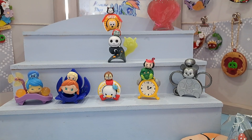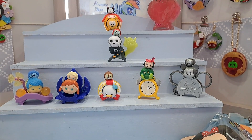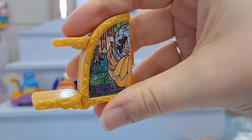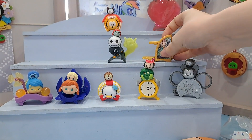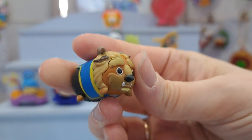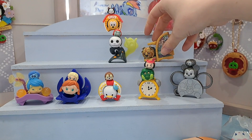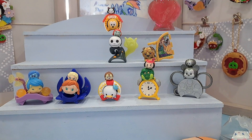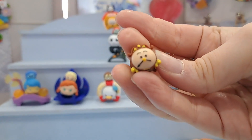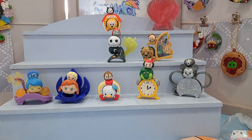Second bag — we have the Beast! He comes with one half of the beautiful stained glass window from the movie. If I get Belle, I'll be able to complete it. Here is the Beast — isn't he absolutely stunning? I love the Beast so much. His outfit looks very dapper and he sits on this bottom stand. We also have Cogsworth again, so cute — I love all the little details.